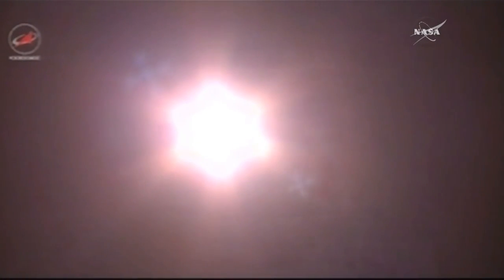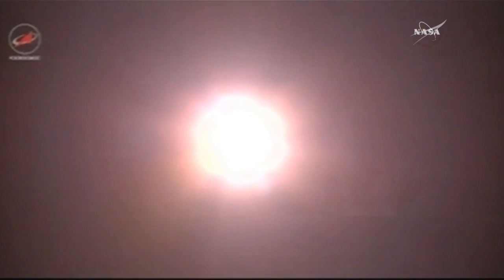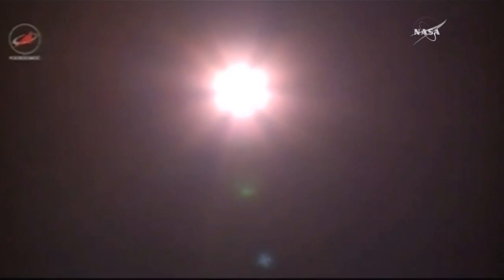40 seconds into the flight, the reports from the blockhouse at Baikonur are good. Good engine performance so far for the first stage of the Soyuz booster as it heads downrange from the Baikonur Cosmodrome in pursuit of the International Space Station.